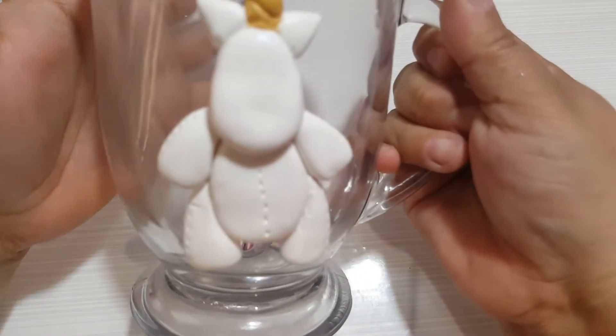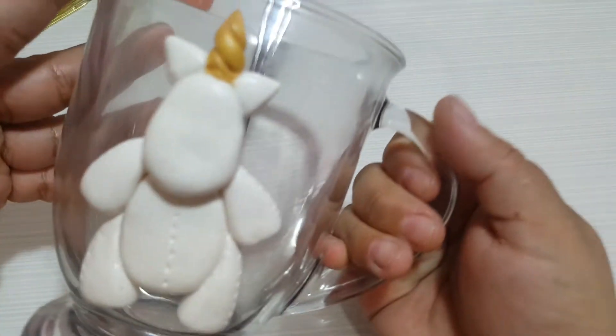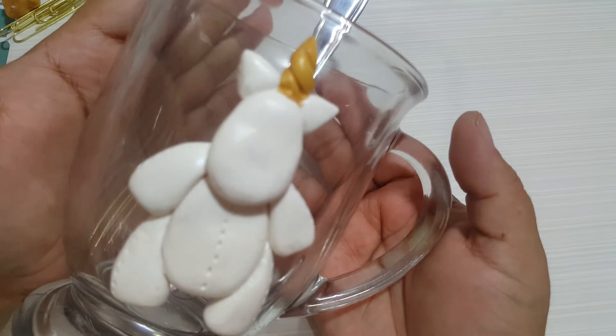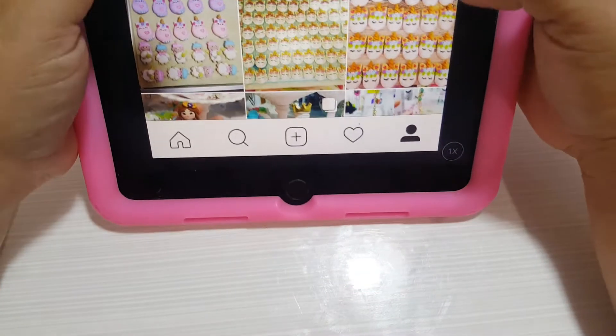I'm working on a unicorn coffee cup - look at how adorable it's starting to get! When I have free time away from orders, I try to focus on different types of projects to switch things up a bit. Let me share some of my recent projects with you.